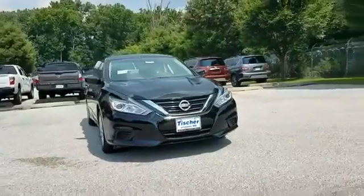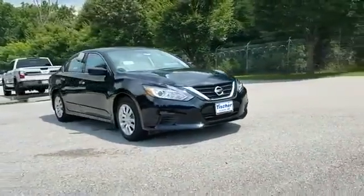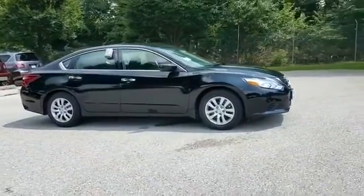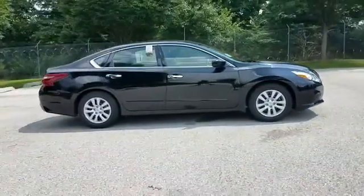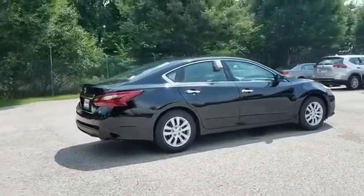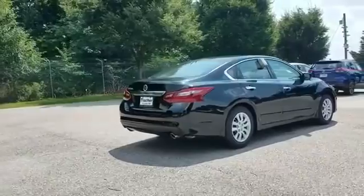2018 Nissan Altima. You'll enjoy first-class features that create a premium environment such as brake assist, keyless entry, steering wheel audio controls, passenger side airbag sensor, and adjustable steering wheel.